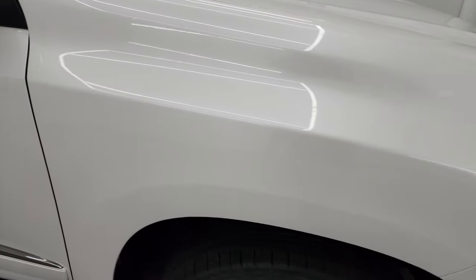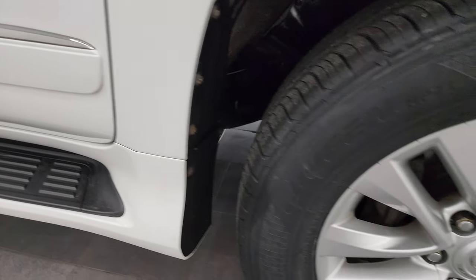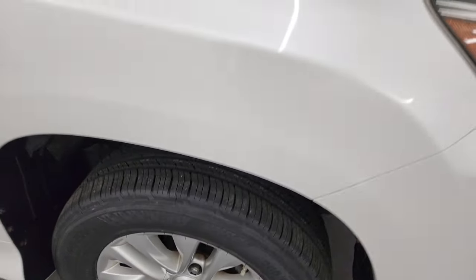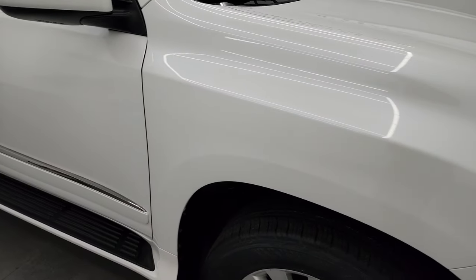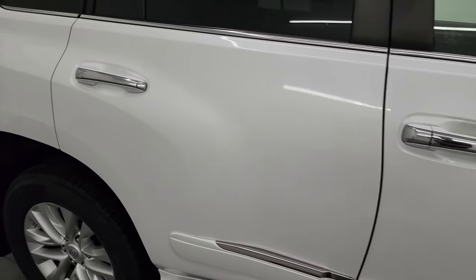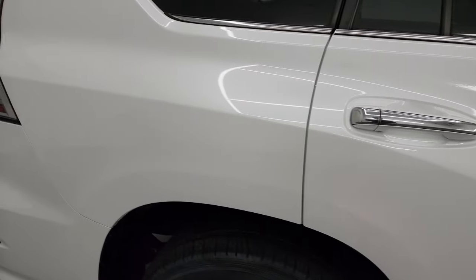The passenger side front fender looks really good too, and the passenger side front wheel has no major scuffs or scrapes. As you go down this side of the 2016 Lexus GX460, take note of how clean that body is, how reflective and mirror-like that paint is.